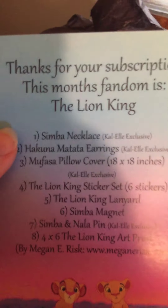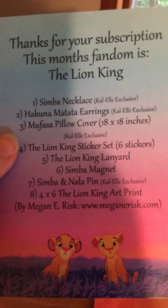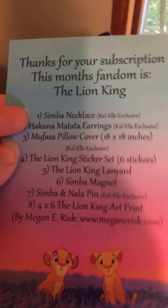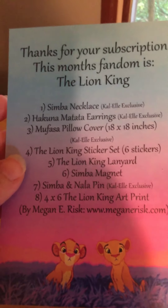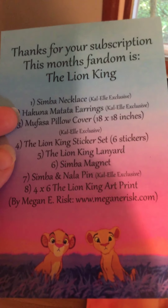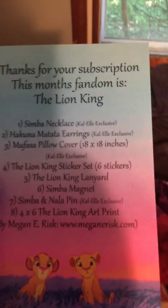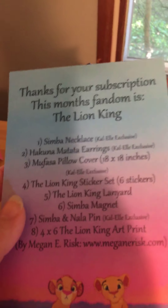Spoiler card time! We've got the Simba necklace and the Hakuna Matata earrings. Mufasa pillow cover, 18 by 18 inches — that's a Kal-El exclusive. We got the Lion King sticker set with six stickers. We got the Lion King lanyard, the Simba magnet, and the Simba and Nala pin — which is also a Kal-El exclusive. We got a 4x6 Lion King art print by Megan E. Risk, which usually there's a print from her in there. Usually some type of magnet, and the necklace and earrings are a given.